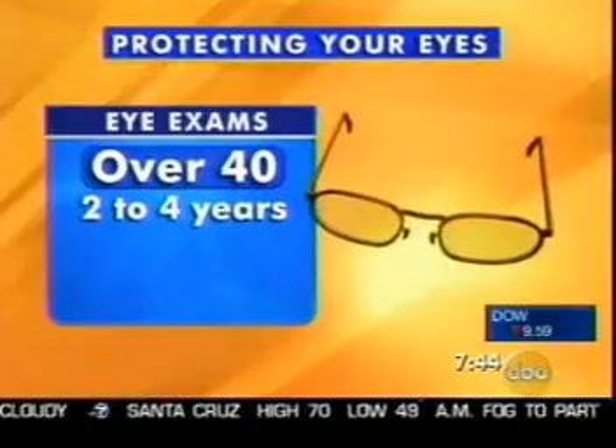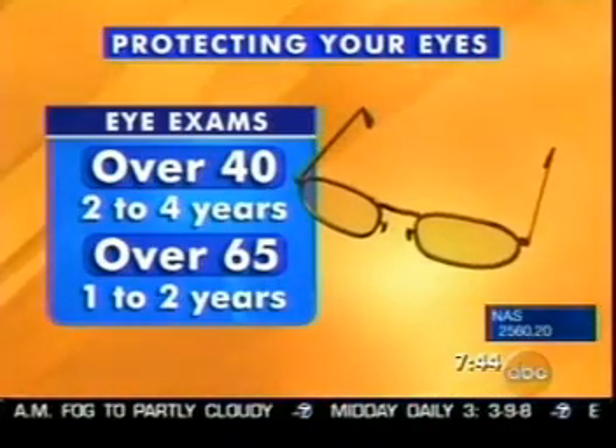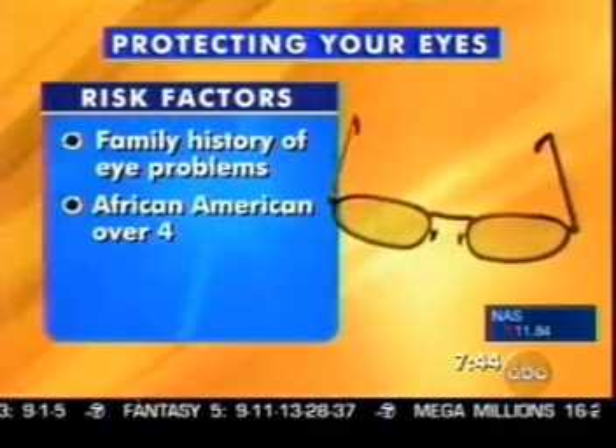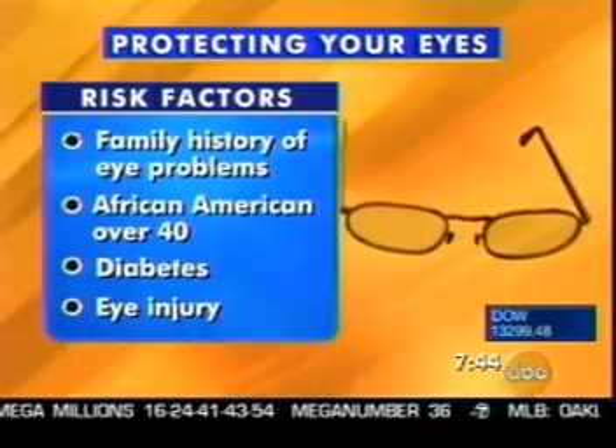We have to thank the ophthalmology department at Mount Sinai Hospital in New York and the University of Pittsburgh Medical Center for their help. If you're over 40, you should really see your eye doctor — be checked by an eye MD every two to four years; if you're over 65, every year or two. You may not even realize you have a condition before you have any symptoms.